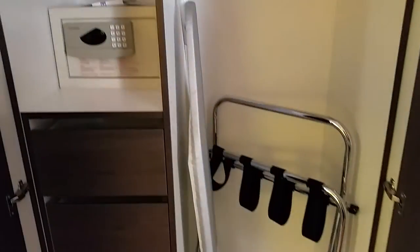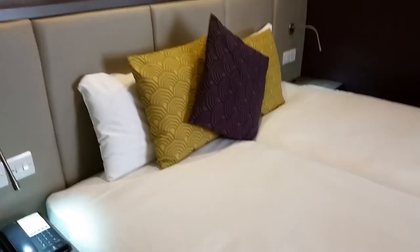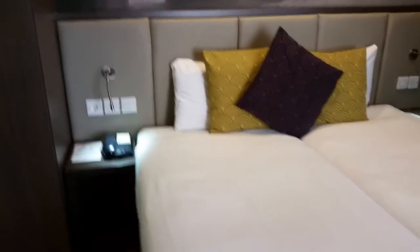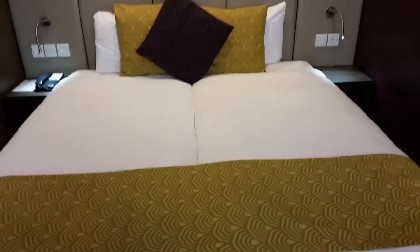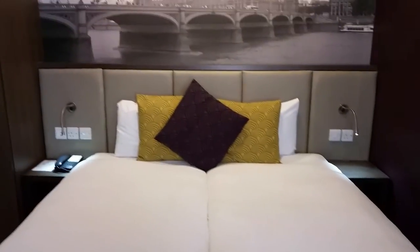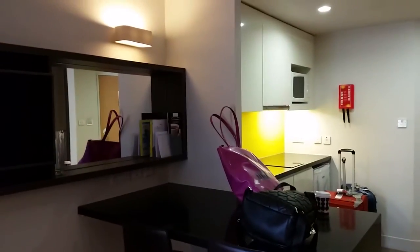And then we have the closets right here — let me open that up. Good stuff inside. Then we have the bed. Apparently these are two twin beds — they look tiny, and yeah, it is a twin bed. It's tiny but it's clean, and there's a picture on the wall.